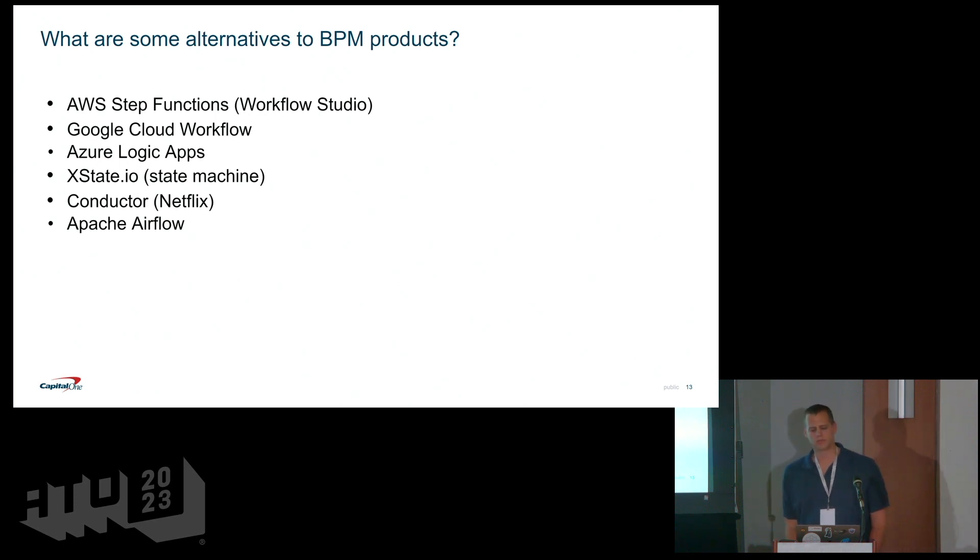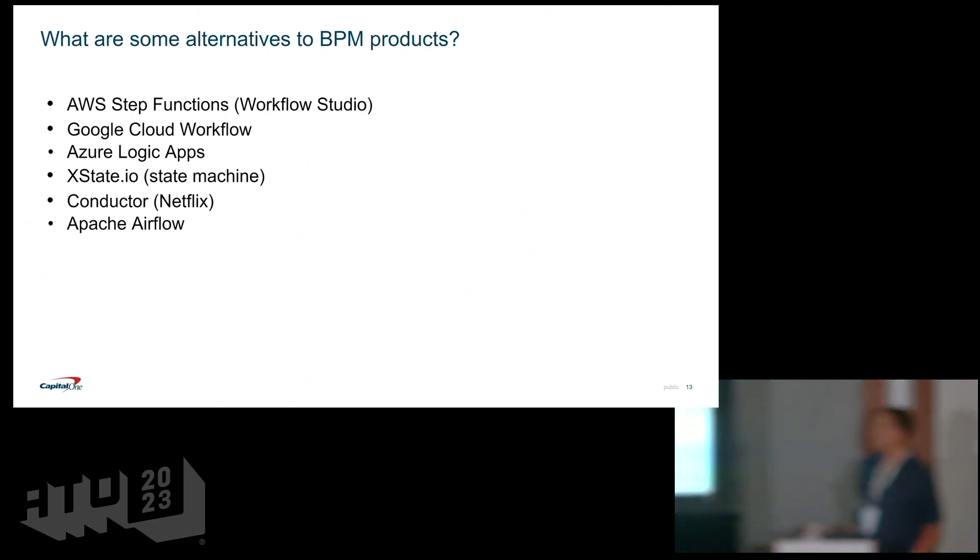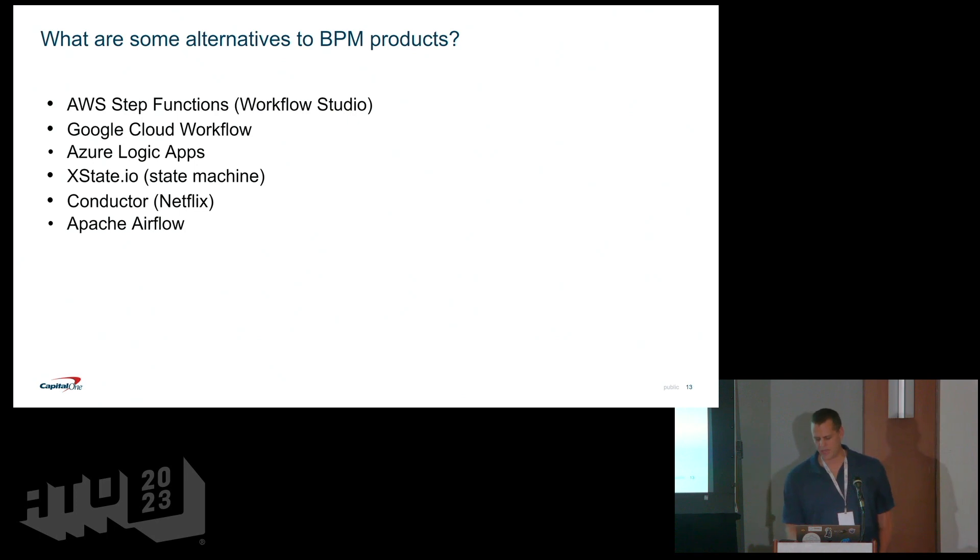What are some other alternatives? When you have a problem, you want to make sure you use the right solution. There are other products that manage system or human workflow that I wouldn't call BPM products. The three big cloud providers have workflow capabilities: AWS Step Functions, Google Cloud Workflows, and Azure Logic Apps. There's also xstate.io, an open source state machine managed through JSON configurations, Netflix Conductor, and Apache Airflow, which lets you create DAGs in a workflow.